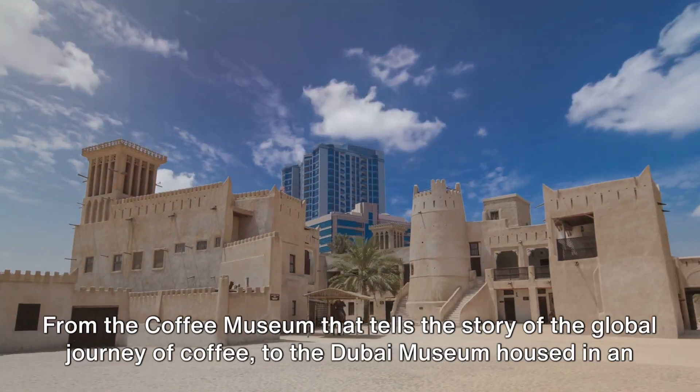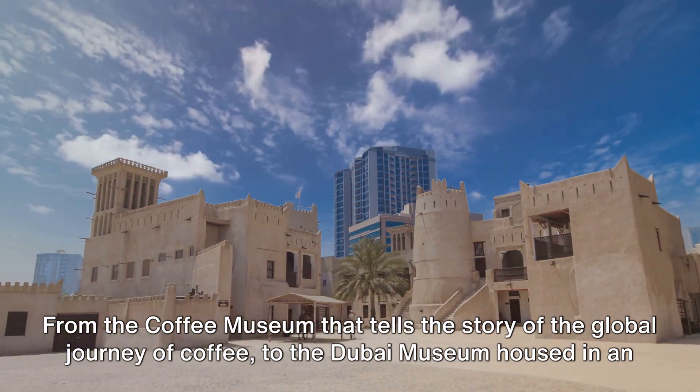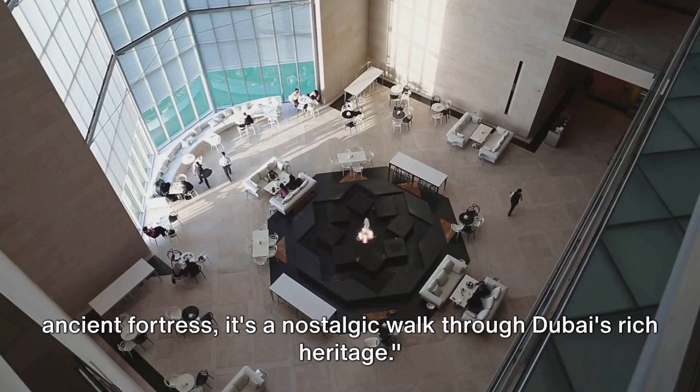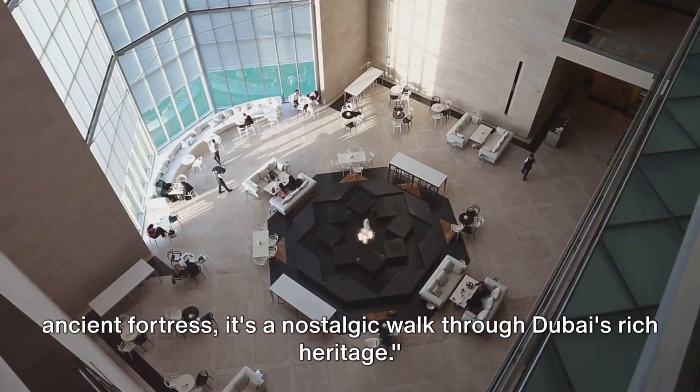From the coffee museum that tells the story of the global journey of coffee, to the Dubai Museum housed in an ancient fortress, it's a nostalgic walk through Dubai's rich heritage.